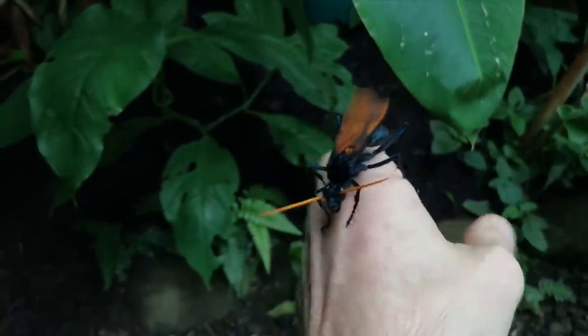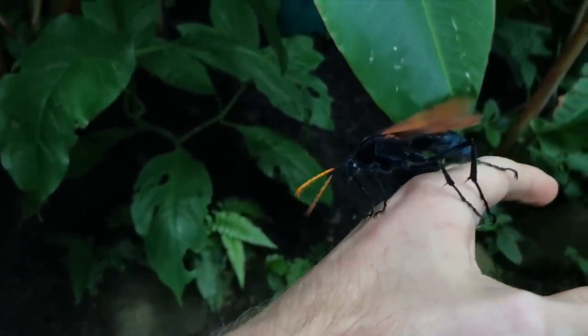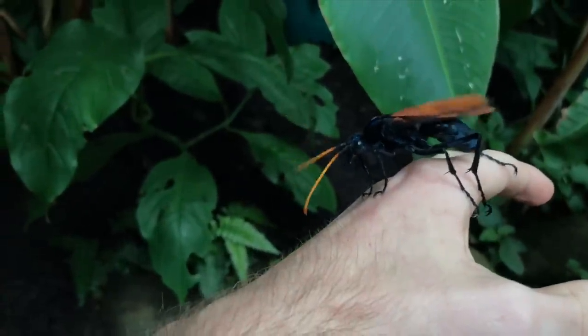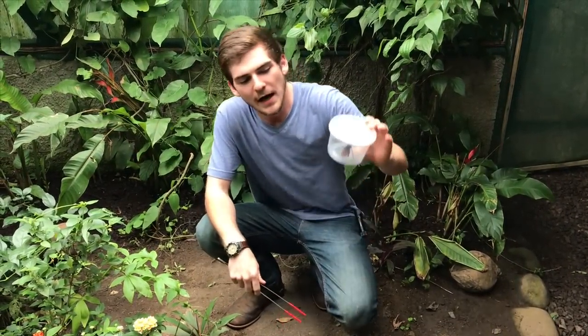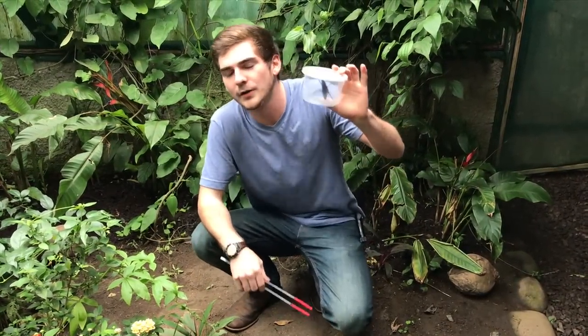Jack and all guests on Jack's World of Wildlife have been professionally trained — please do not try anything you see on this show at home. Hey everyone, welcome back to Jack's World of Wildlife. I have with me an enormous tarantula hawk wasp.